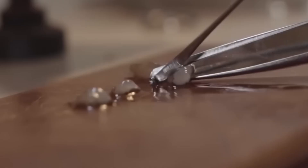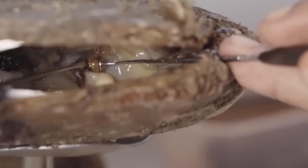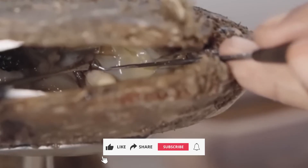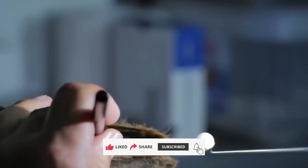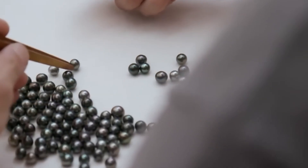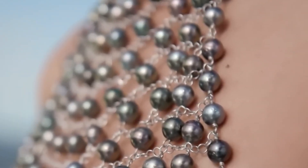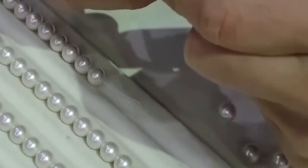A pearl is nature's gift, and its story is a reminder that even the smallest of challenges can lead to the most remarkable rewards. If you enjoyed this journey into the world of pearls, don't forget to like, subscribe, and hit the bell icon for more fascinating stories about nature's wonders. And remember, just like the oyster, you too have the potential to turn challenges into something beautiful. Stay curious and keep exploring.